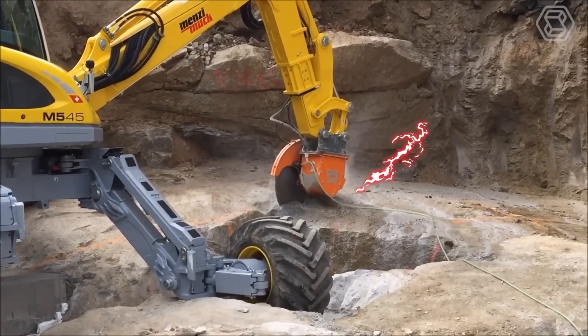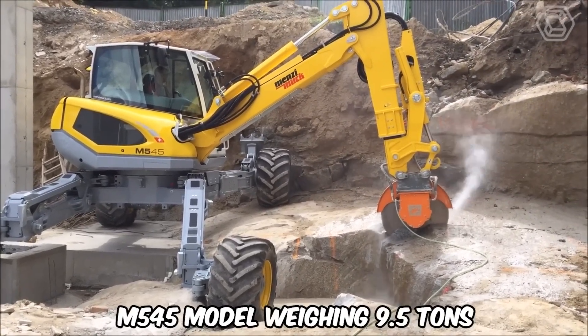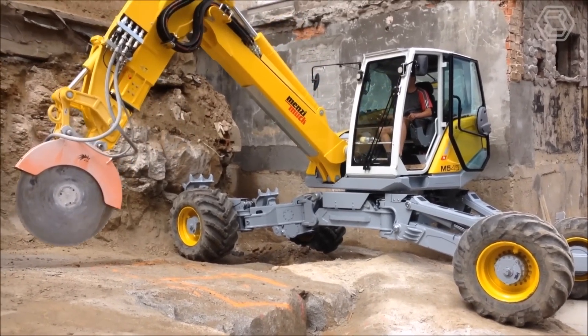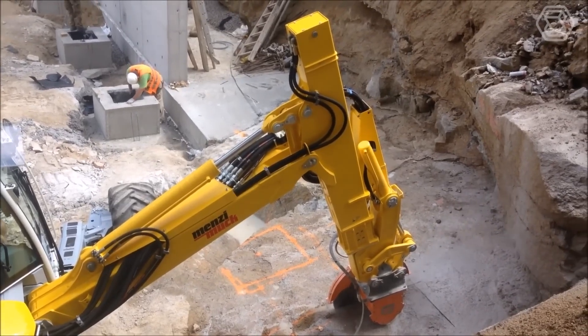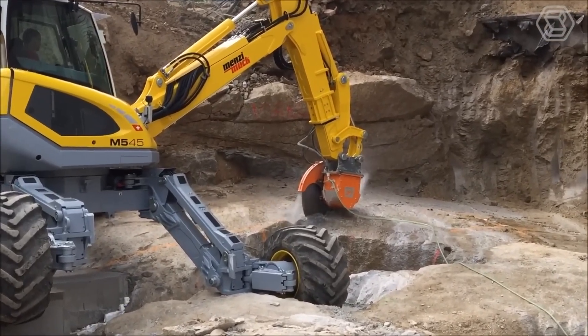Its lifting and braking power far surpasses conventional excavators. The M545 model, weighing 9.5 tons, is comparable to a 20-ton wheeled excavator. The fixed sloping edges on Menzi Muck crawler excavators can be adjusted to suit the task at hand, thanks to adjustable wheel resistance and grippers.